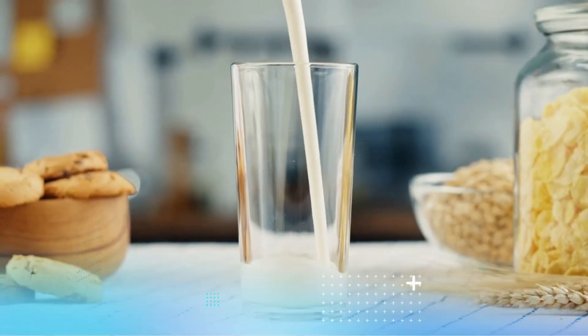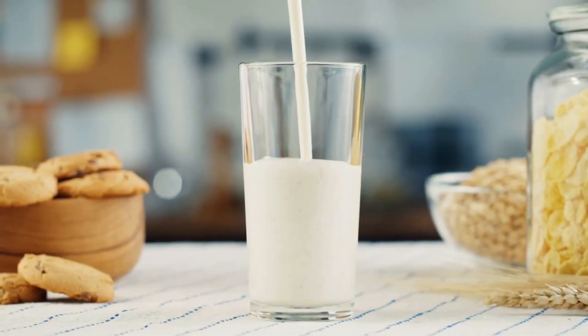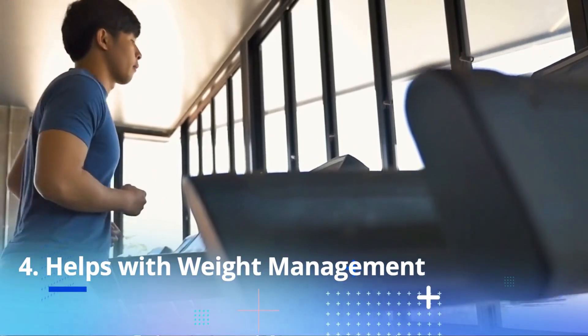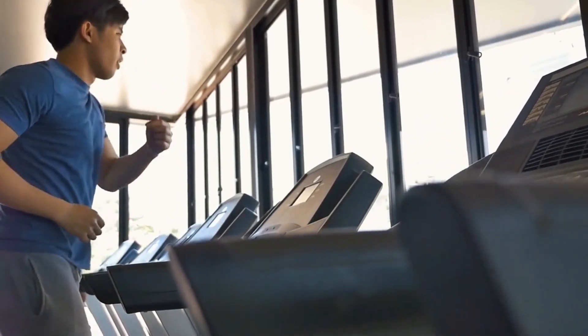May Improve Heart Health. Studies have shown that consuming dairy products, including milk, may lower the risk of cardiovascular disease. Helps With Weight Management. Adding milk to your coffee can make it more filling and satisfying, which may help you eat less throughout the day.